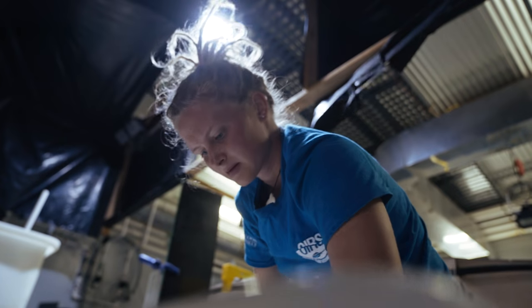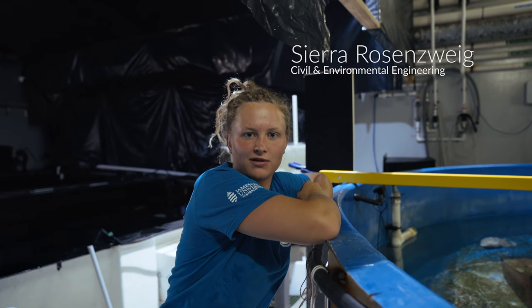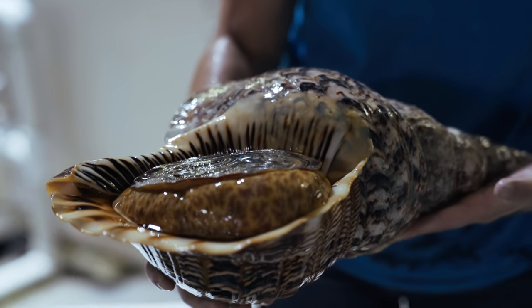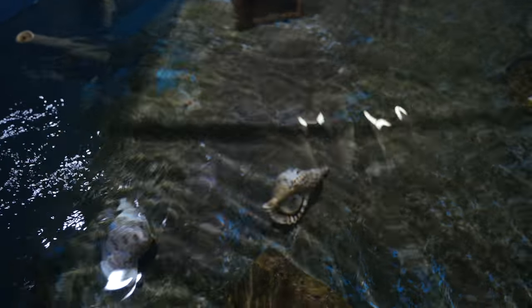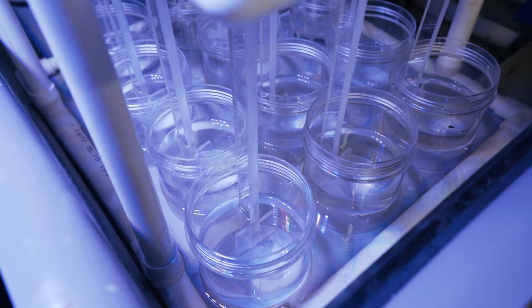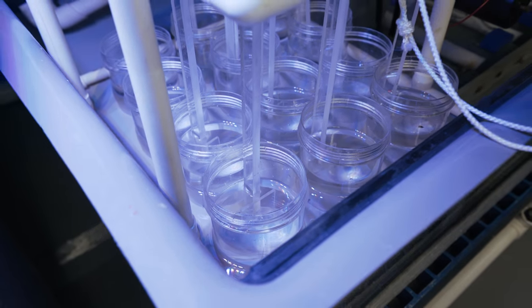We are attempting to rear giant triton snails because they've never before been reared and they are one of the only known predators of the Crown of Thorns starfish, which devastates the Great Barrier Reef. A tank that I built here — I call it the wave tank — allows the larvae to move back and forth in the water column, and we're trying to get them to feel at home inside of a tank.